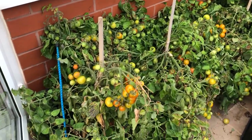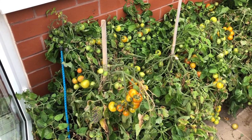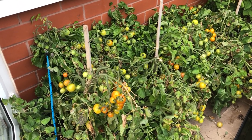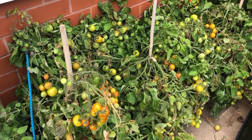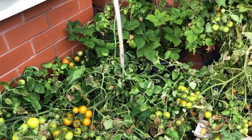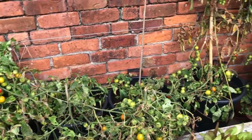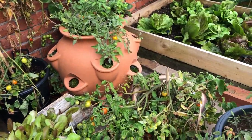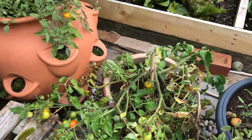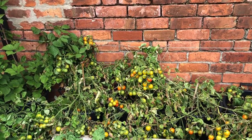I've just harvested the tomatoes for today but these tumblers have been fantastic. They're in big 30-litre tubs, really well prepared, and the size of the tub has been really worthwhile. The trusses are just phenomenal - I've been harvesting every other day, a big container. The stems are all breaking off because they're just way too heavy. I've actually bought two packets of the same seeds for next year already.